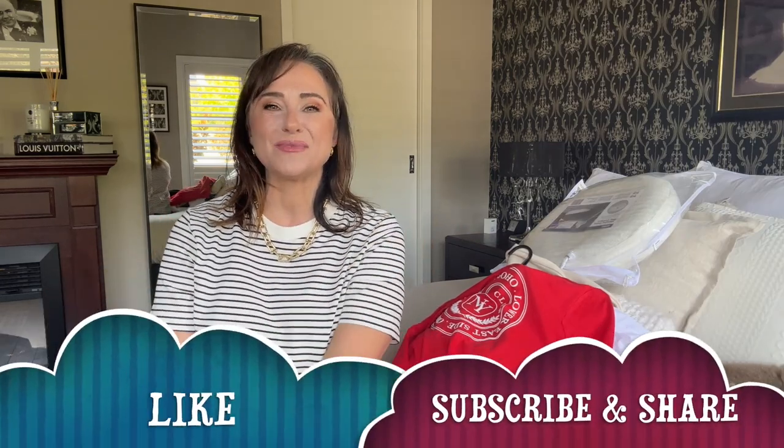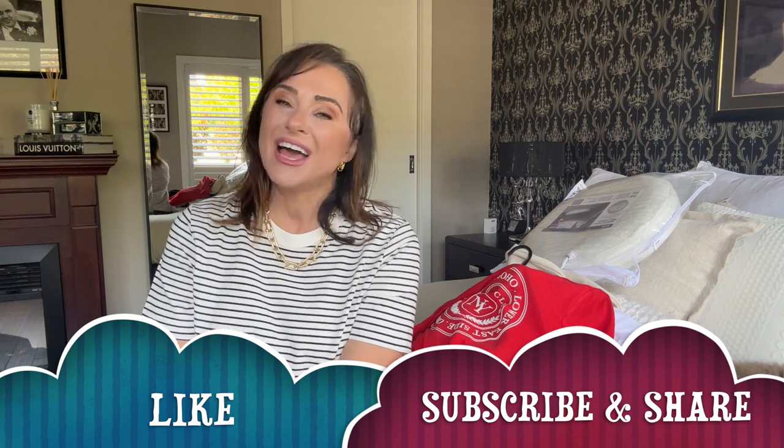If you enjoyed this video please give it a thumbs up and consider subscribing if you're new. Until next time my friends, have a fabulous day. Bye!